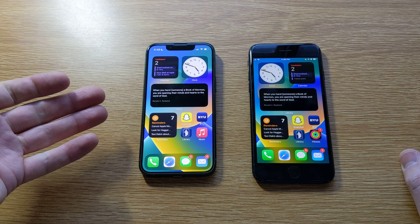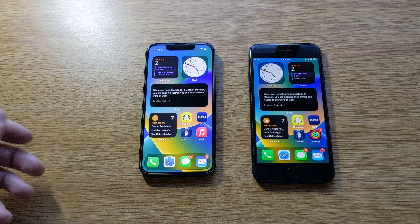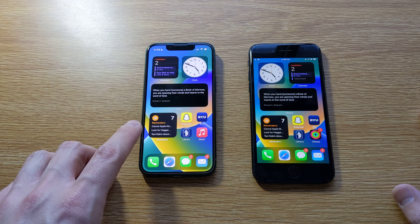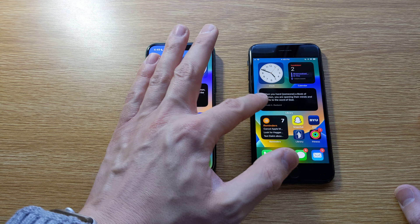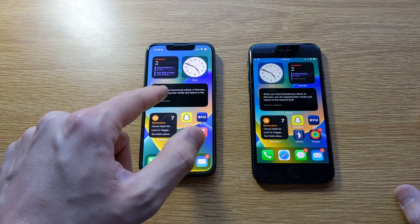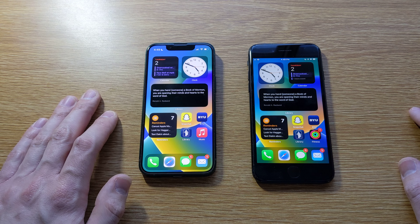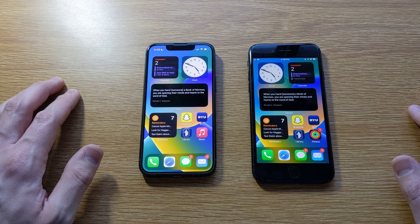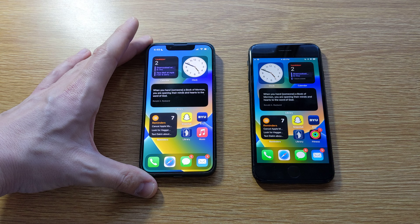On the iPhone 13 mini you're getting an OLED display, while on the iPhone SE you have an LCD. What's different about that, I think most of all, is how good the colors look. The iPhone 13 mini has much nicer blacks — just in this widget here, the pure blacks are just beautiful on the 13 mini. Overall the saturation is excellent on the SE, but if you compare them side by side, it's pretty obvious that the 13 mini has the nicer display. Plus, you get so much more screen real estate on the iPhone 13 mini.